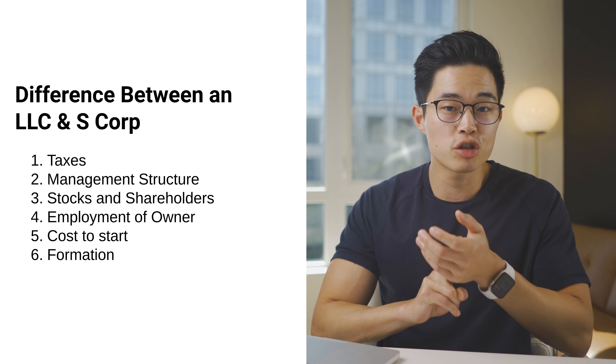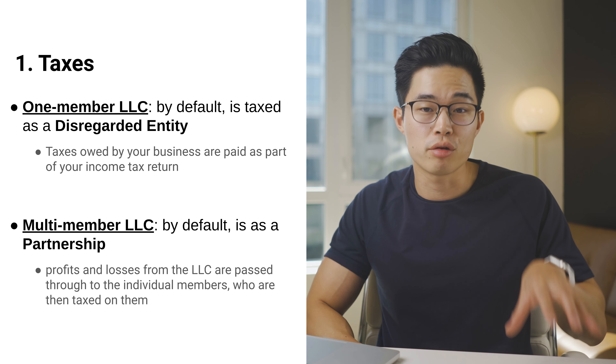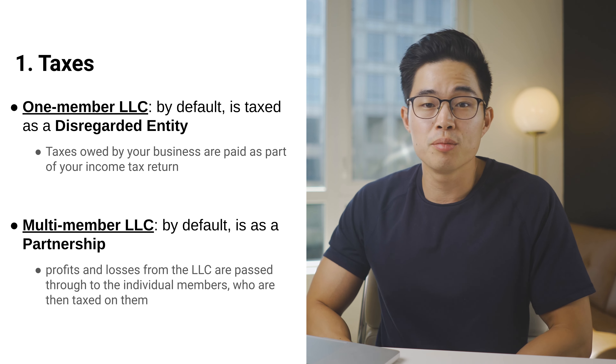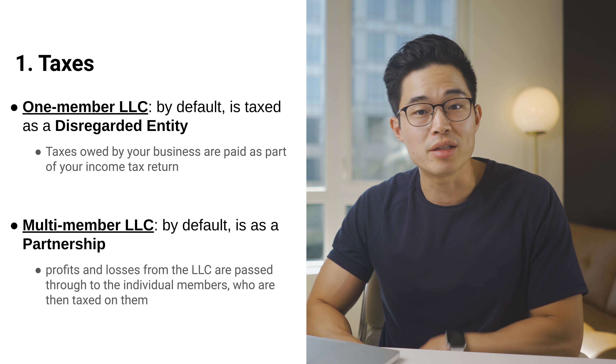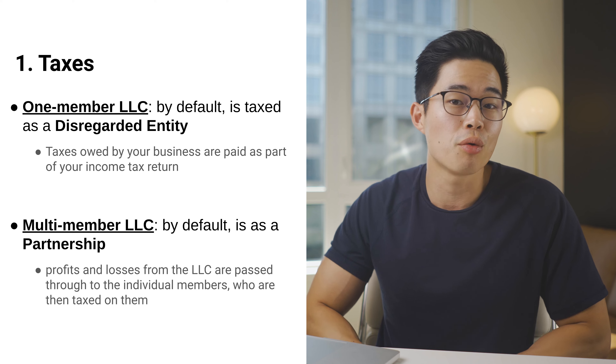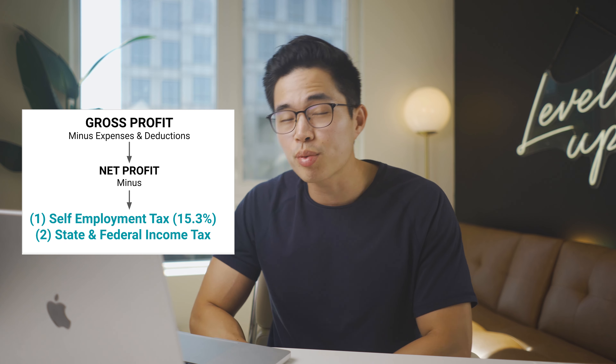Now let's get into the main differences between LLCs and S-Corps. The top six differences are: taxes, management structure, stocks and shareholders, employment of owner, startup costs, and formation. Taxes are the most important concept to factor in. LLCs have the option of being taxed as a disregarded entity or as a partnership, depending on whether it's a one-member or multi-member LLC. One-member LLC taxes are paid as part of the owner's income tax return, while multi-member LLCs have profits and losses passed through to individual members. LLCs are subject to a 15.3% self-employment tax as well as personal income tax.